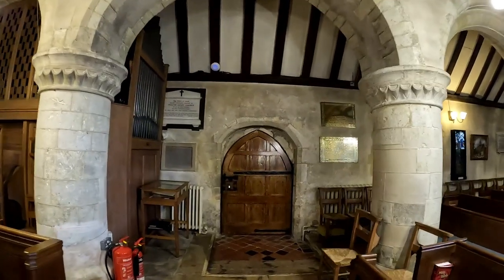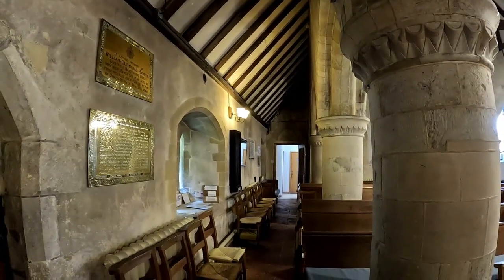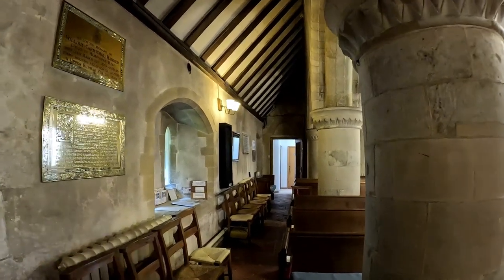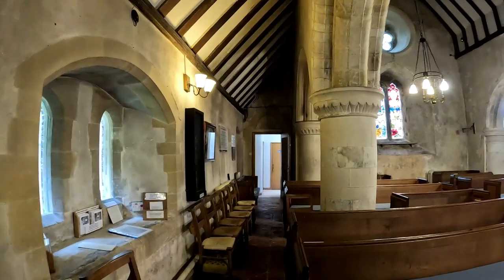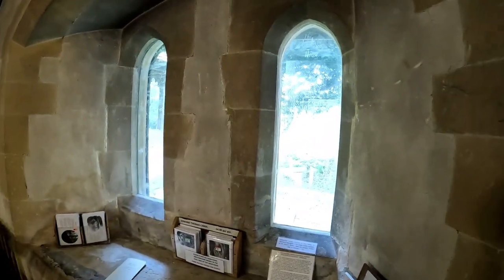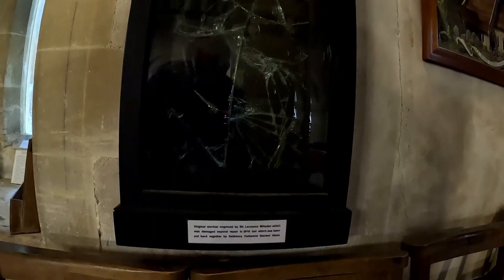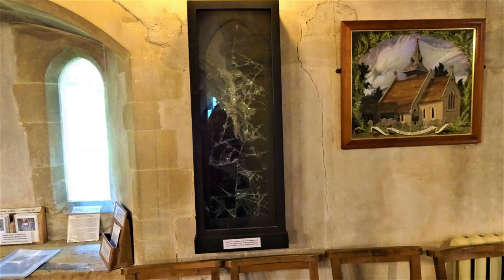Around 1180 this south aisle was put in — it's called a pierced and narrow south aisle. Just here we've got two windows which are not stained glass but etched, dedicated to Edward Thomas. This is the original window engraved by Sir Lawrence Whistler, which was damaged beyond repair in 2010 but has been put back together by Salisbury Cathedral stained glass.